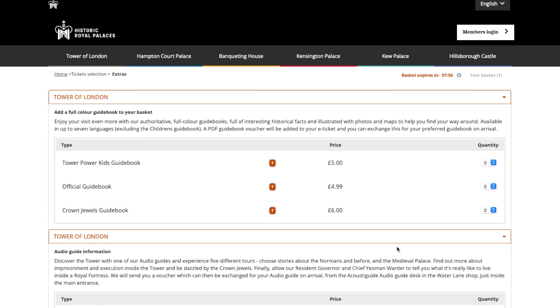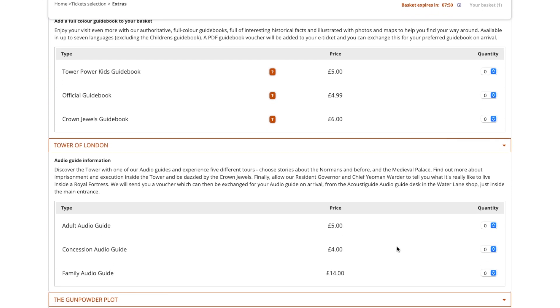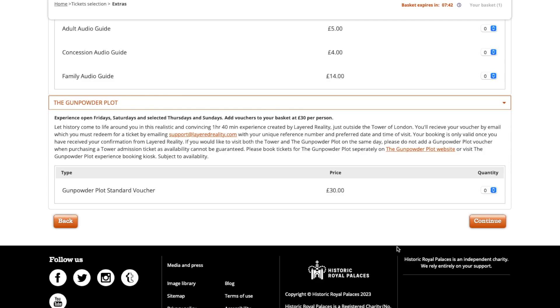Now here you've got a few add-on options: there are guidebooks you can add, and there's an audio guide. I've done the audio guide myself and found it to be quite worthwhile — I'm a history buff so I definitely enjoyed it. They've also got the Gunpowder Plot experience; I've personally not done this but I'd definitely recommend looking into it if it interests you. Once you're ready, go ahead and click 'Continue'.